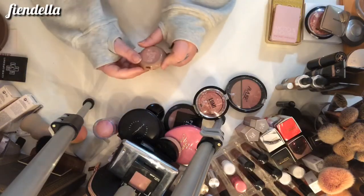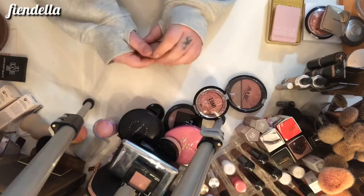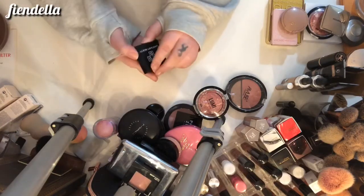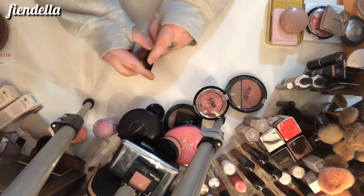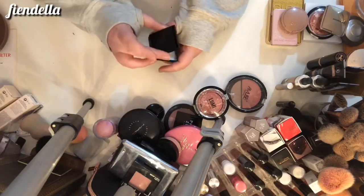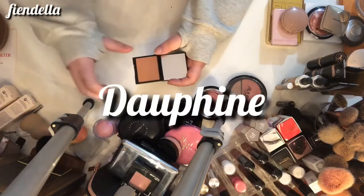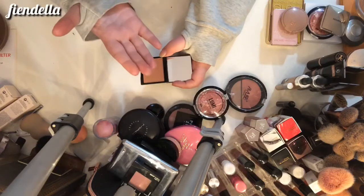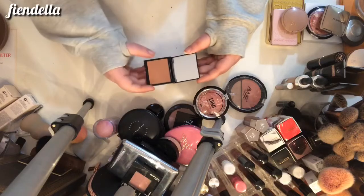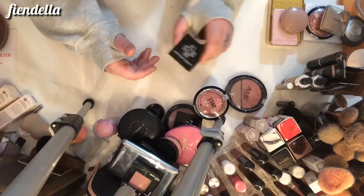This is a highlighter from IBY Beauty in the shade Private Jet — it's staying, super beautiful. This is from Lovecraft Beauty — I think it's a blush. I can't find the shade name but I got this in Ipsy. It's a really neutral shade that could work as a bronzer on me. I haven't tried it on the cheeks yet, but it's super soft so I'm going to try it and keep it for now.